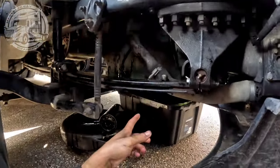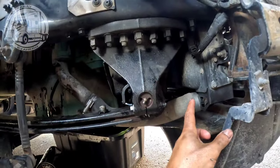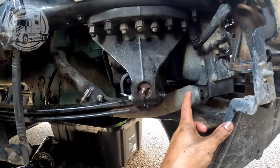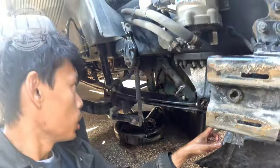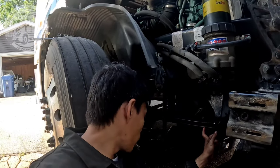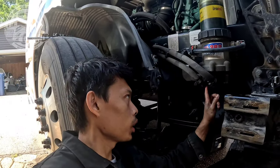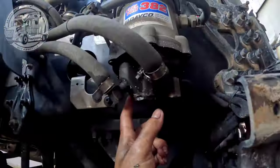Kulang ako sa lalagyan. Kailangan ko i-drain yung coolant. Siguro maya na lang - pagka madrain ko na siya, o kaya maghanap ako ng isang lalagyan pa para madrain ko yung coolant. Pakita ko sa inyo mamaya, sabay-sabay na ito.